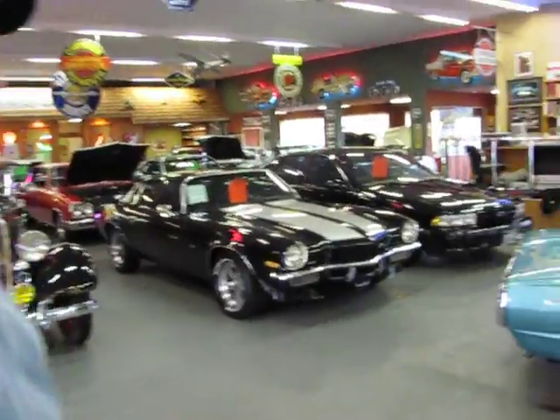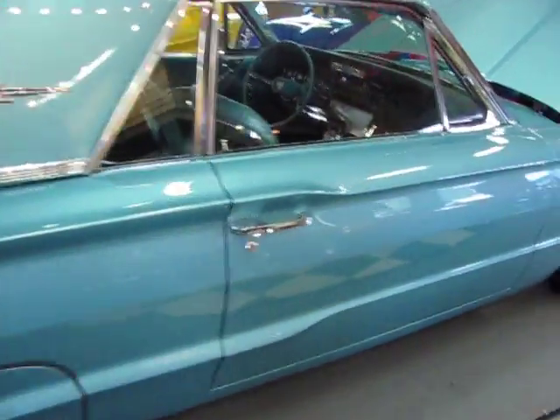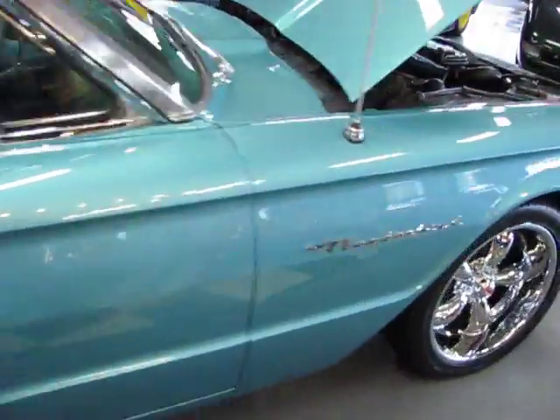Hi, this is Randy from Compact Car. I want to show you a 1964 Ford Thunderbird. Take a look at this. The correct turquoise blue has had one repaint.